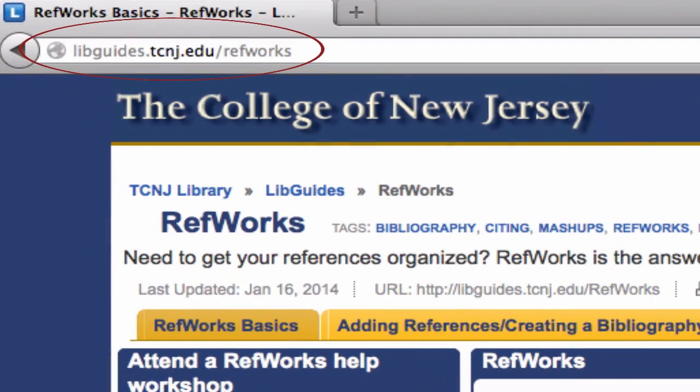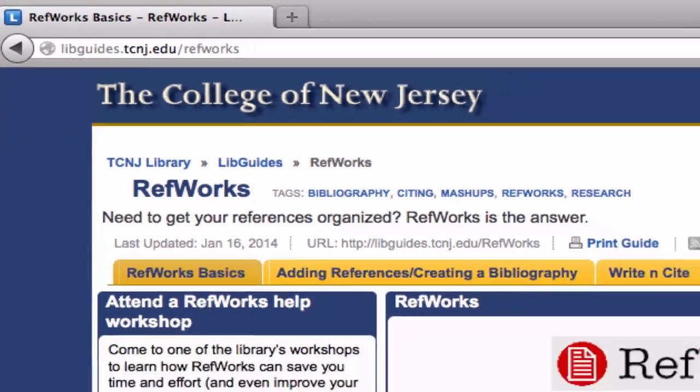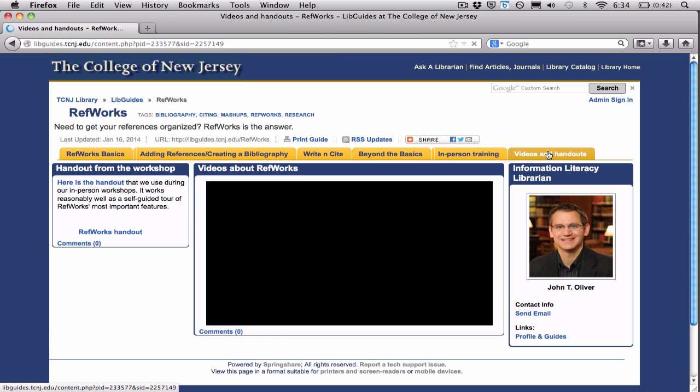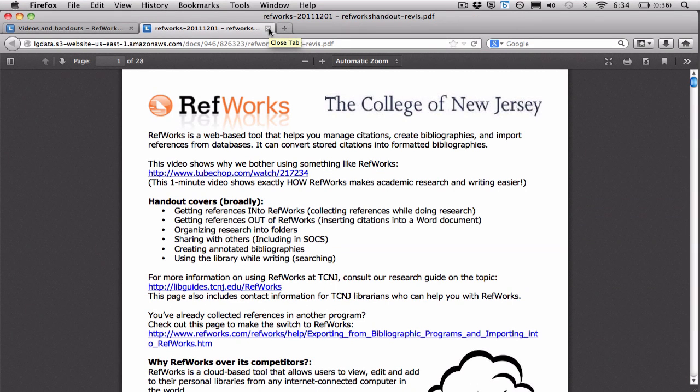To access RefWorks and learn more about it, go to libguides.tcnj.edu/RefWorks. There, you'll also find a handout that you can use as a self-paced tutorial of RefWorks Basics. Work with this handout for just 20 minutes or so, and in a very short time, you'll be able to hit the ground running, writing better papers more easily.